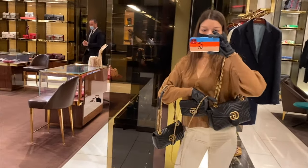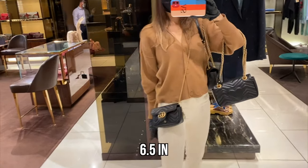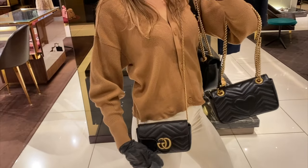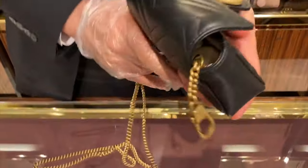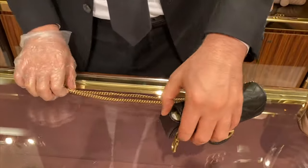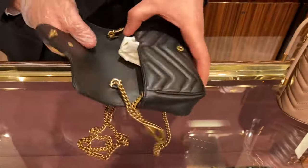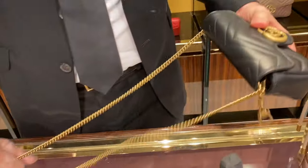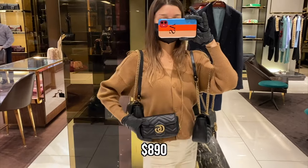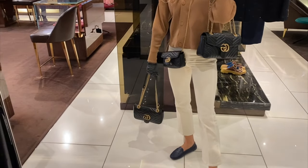The other style I want to show you is the super mini size. It's just six and a half inches and it has a little key ring on the side. You can wear it as a belt bag, crossbody, or on your shoulder. It's much smaller than the previous bags and currently sells at $890, which is a really affordable price.